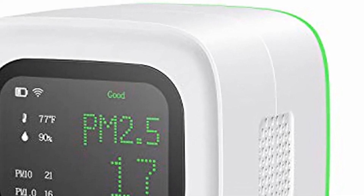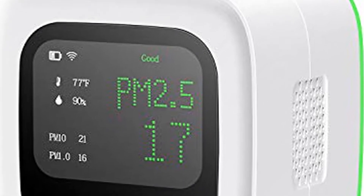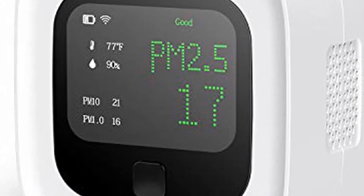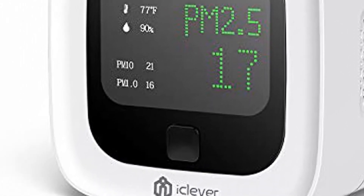Air Quality Monitor — accurate tester for PM 2.5, PM 10, PM 1.0, Temperature, and Humidity. Rechargeable electrochemical air gas sensor detector with real-time data and mean value recording for home, office, indoor, and outdoor use.